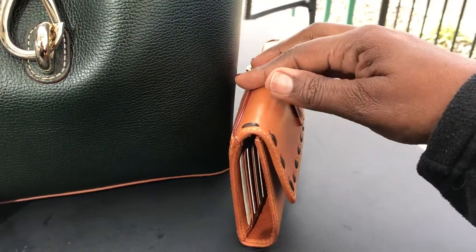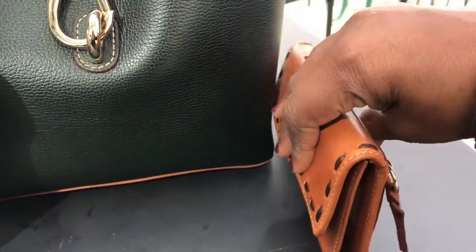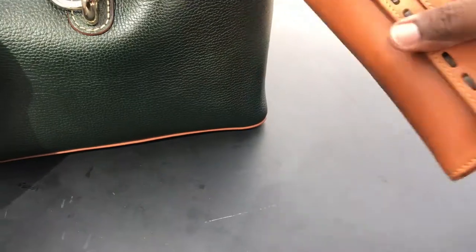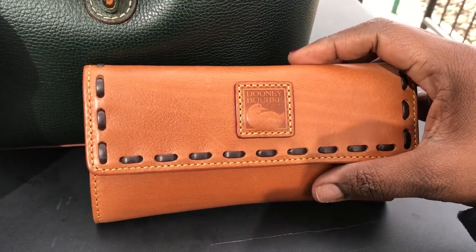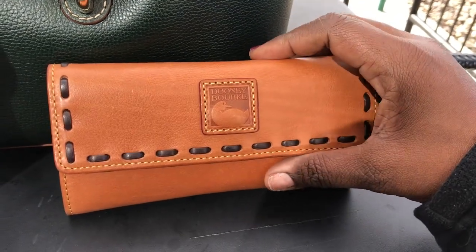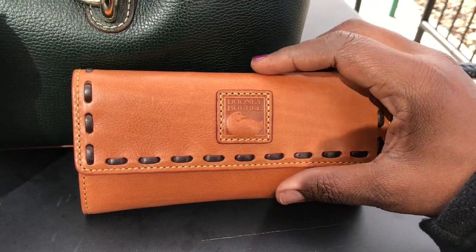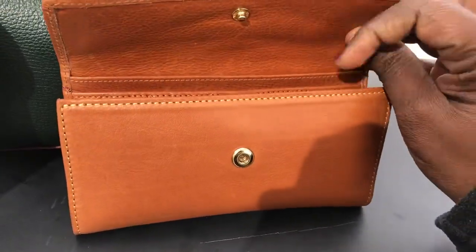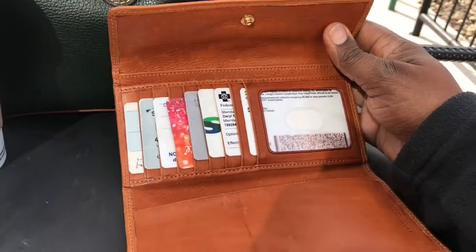I absolutely love this wallet because it's so soft, and it's Florentine leather — anything Florentine leather, I like it. I ended up purchasing this from the Bon-Ton here in my town, and it retails for $158, but I got it for only $82, which was a really good deal because I used my reward coupon.